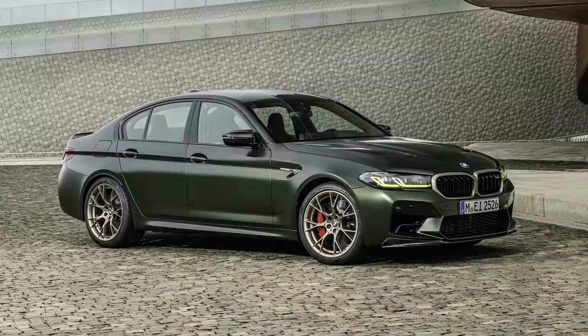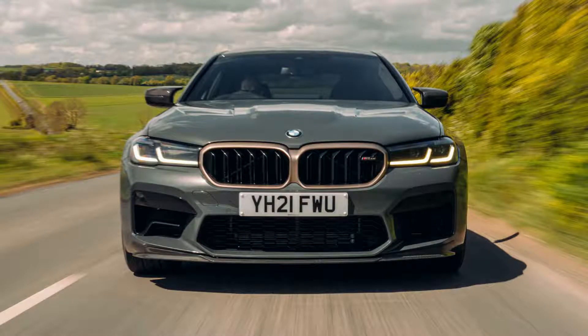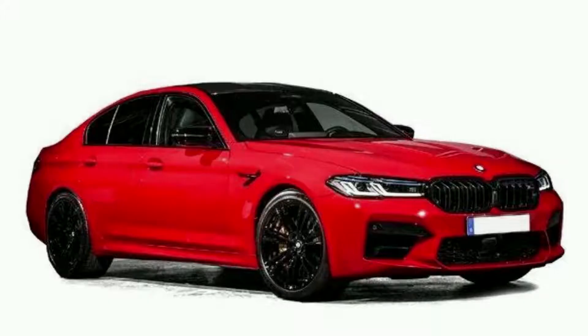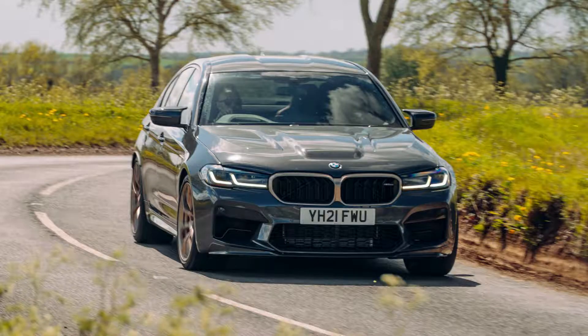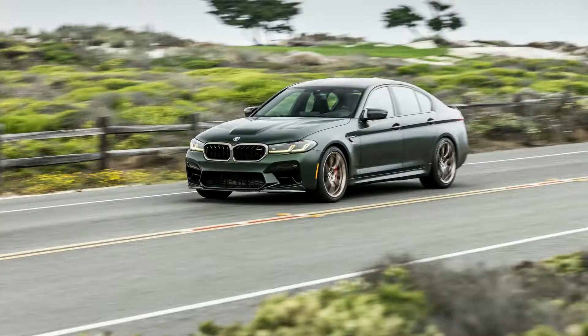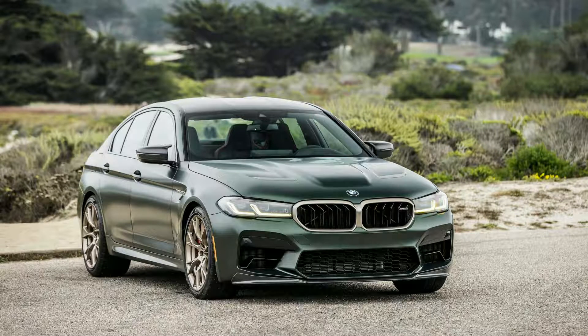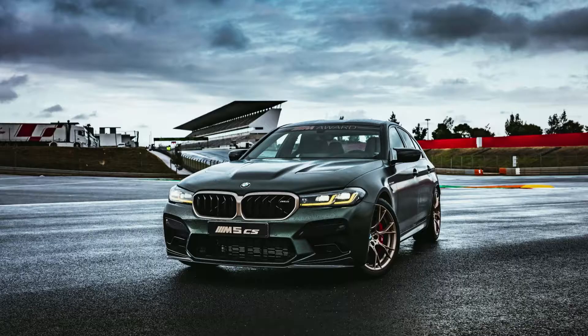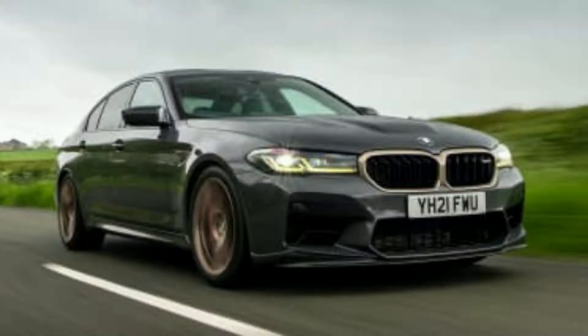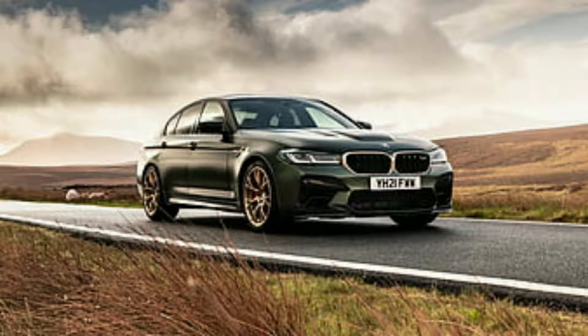The BMW M5 CS is a performance machine with stiffer engine mounts, a 0.2-inch lower ride height, and 10% more negative camber to take advantage of the optional Pirelli tires. The M5 CS is equipped with standard non-run-flat tires measuring 275/35R20 at the front and 285/35R20 at the rear. The gold bronze 20-inch forged Y-spoke wheels are fitted with Pirelli's high-performance Corsa tires, making full use of the car's handling capabilities on closed tracks.